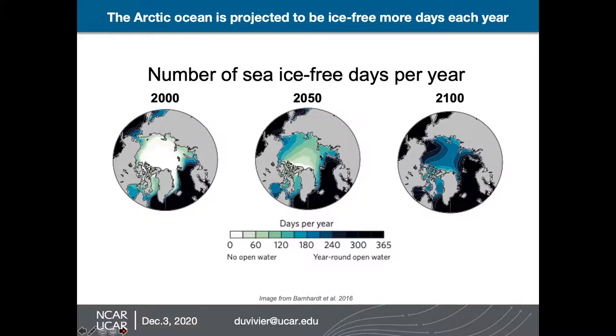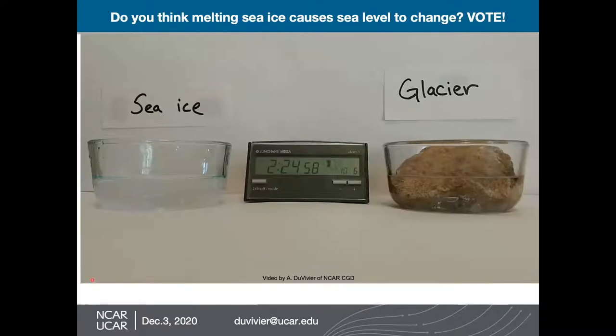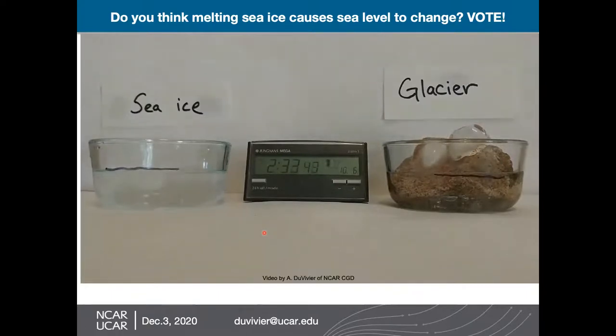I have one more experiment to show you here. The question is: do you think melting sea ice causes sea level to change? Sea ice is floating on the ocean and glacial ice is on land — that's one of the big differences between the two. Go ahead and write your thoughts into the chat. So there's ice on land here — this is a glacier — and you can see the initial sea level. And here I put ice in the ocean, so to speak, and there's the initial sea level. We'll just let this play out and see what happens. Do you think it's going to cause sea level to change when the sea ice melts?